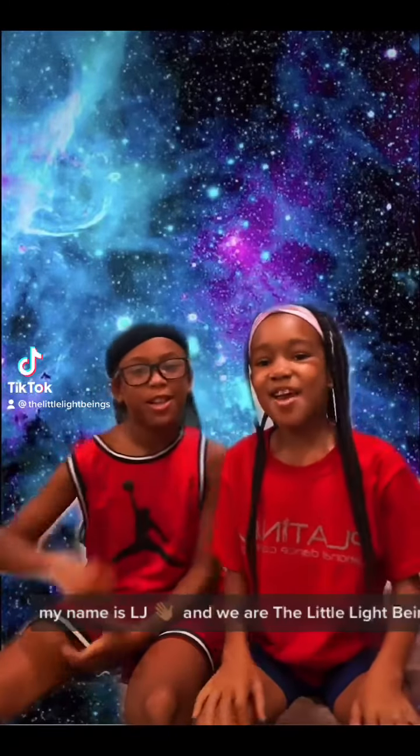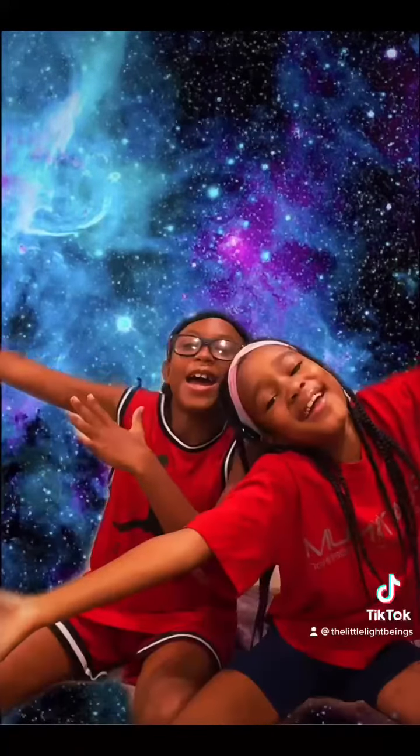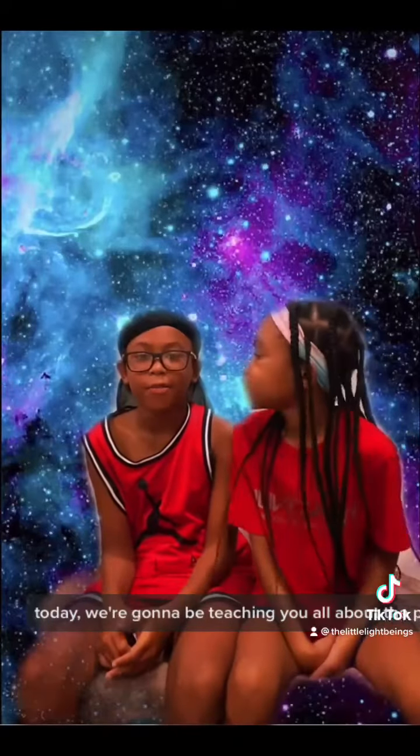Hi, my name is Avery. My name is Elgie. And we are the Little Light Pigs! Today we're going to be teaching all about the power of pyramids.